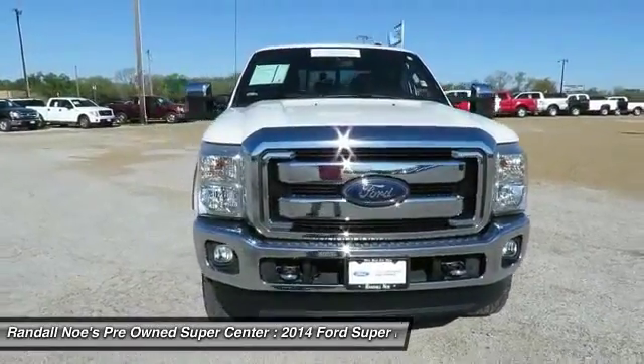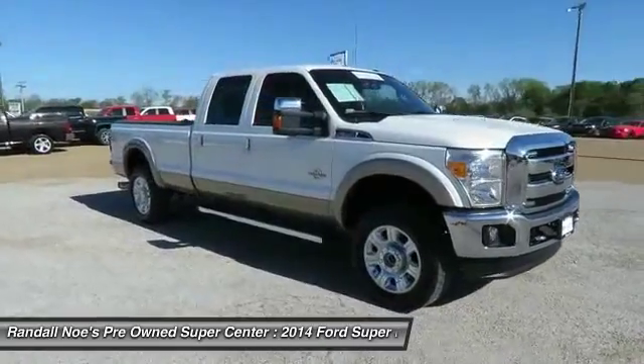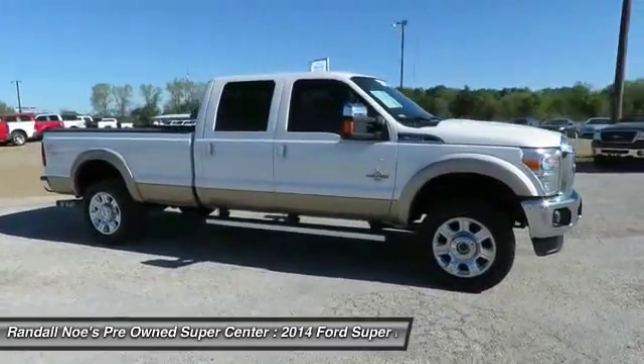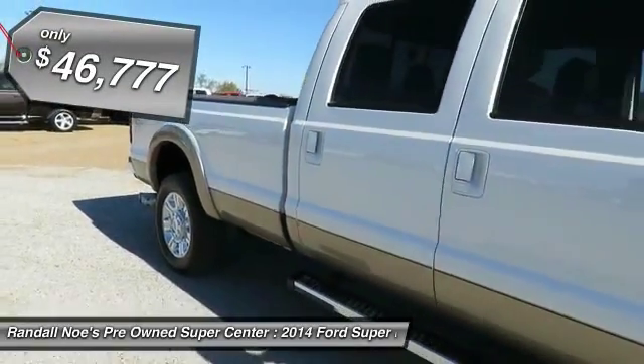The 2014 F-350 Super Duty — head-to-head fuel efficiency, head-to-head towing, head-to-head torque. Ford F-350 Super Duty, and is priced below $50,000.